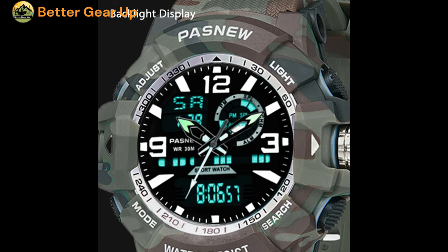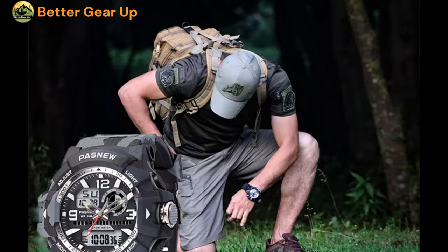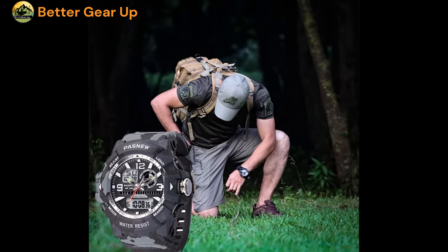As a product of the Pindow's brand, this military-inspired sport watch is of high quality. Its digital style and sporty aesthetic make it a versatile choice for both everyday wear and outdoor adventures.